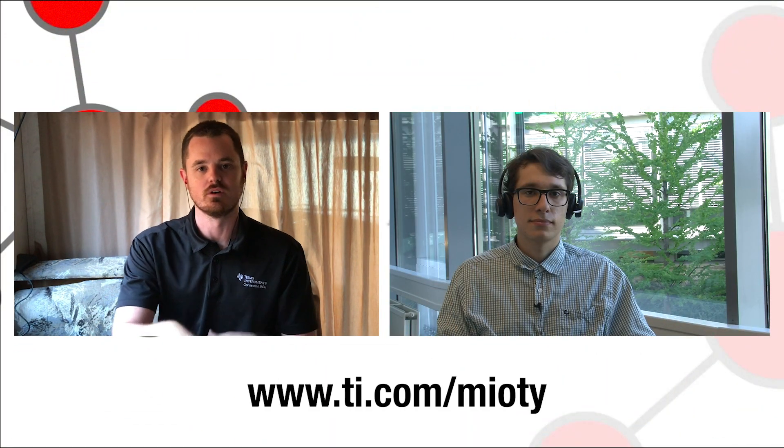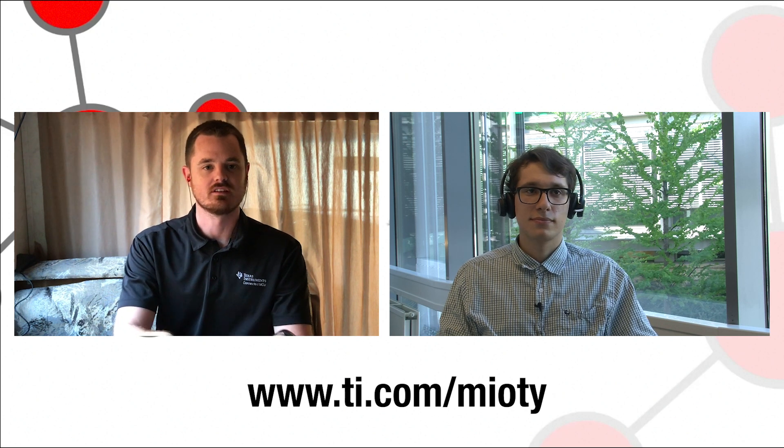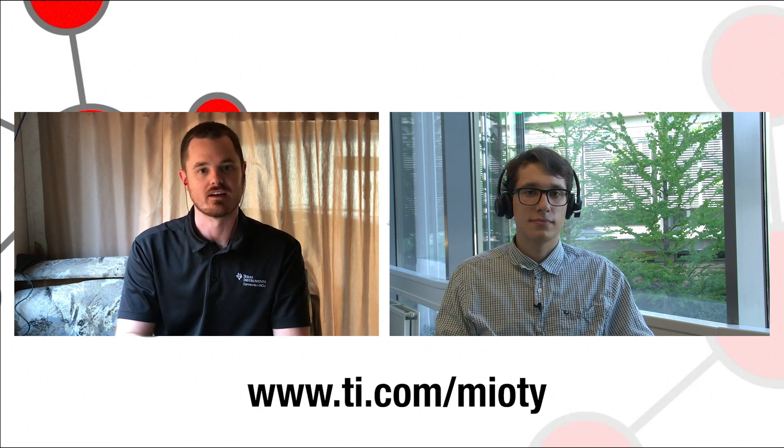That's very exciting, Nicholas — thank you very much for joining us to talk about mioty. It's very exciting to see where this new LP-WAN protocol goes and how we continue to partner with Radio Crafts to bring this to market. Thank you for having me on the show. For all the viewers, thank you for joining us — make sure to tune in, we have more exciting topics coming up, and don't forget to check out the podcast as well.